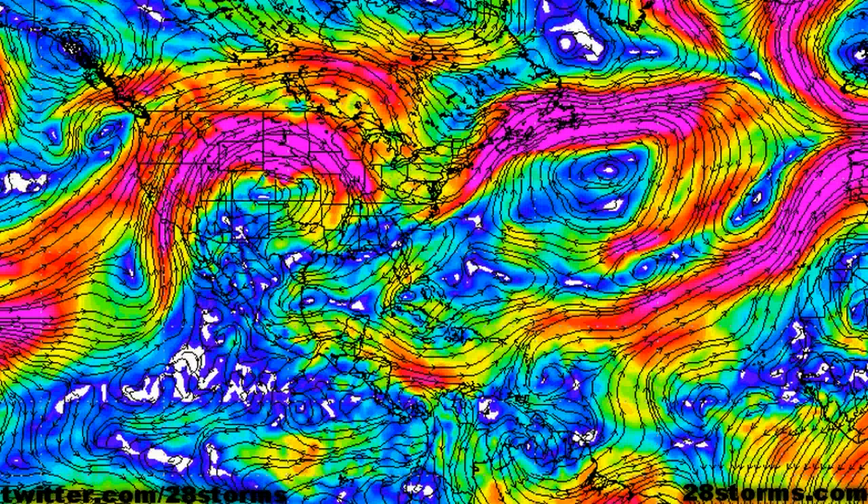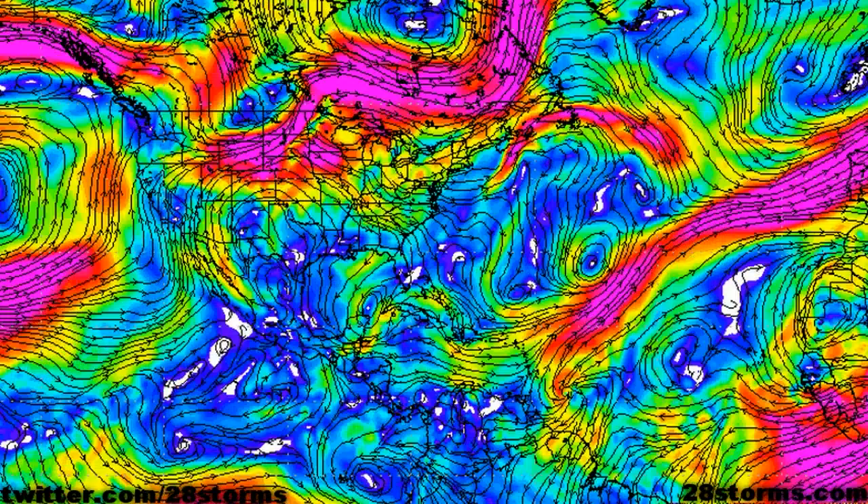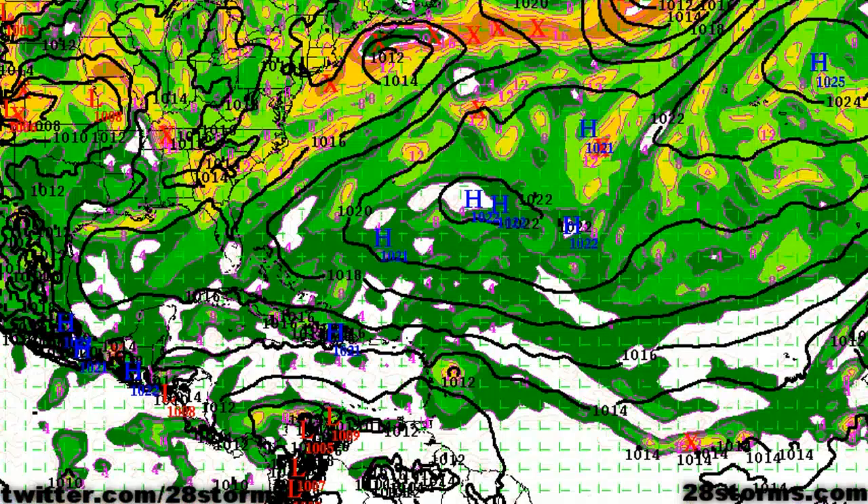The GFS shear forecast is also a bit more convincing by showing the main shear axis located just to the north of our system and maintaining its close proximity, which should help to keep at least somewhat of a lid on any type of tropical development before this wave axis pushes on into the east Caribbean.